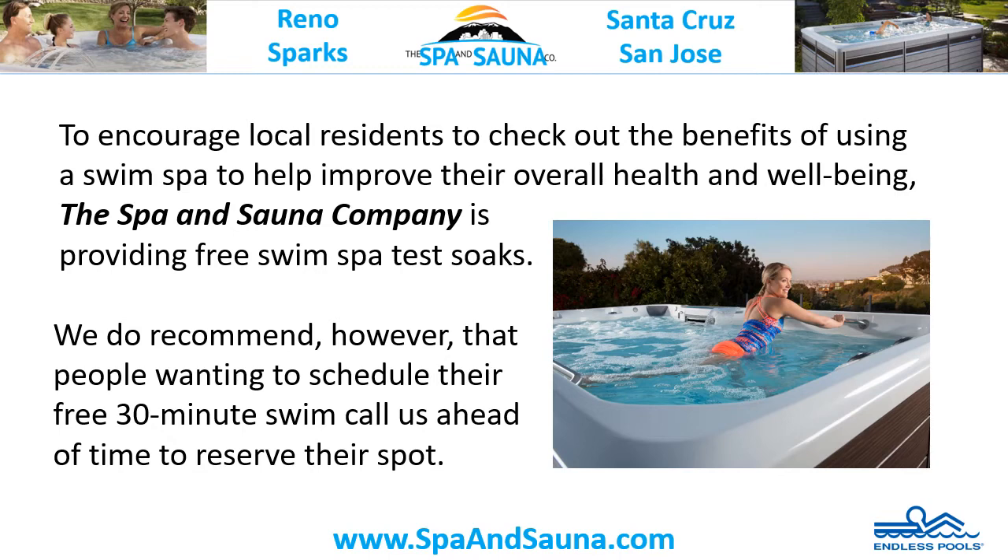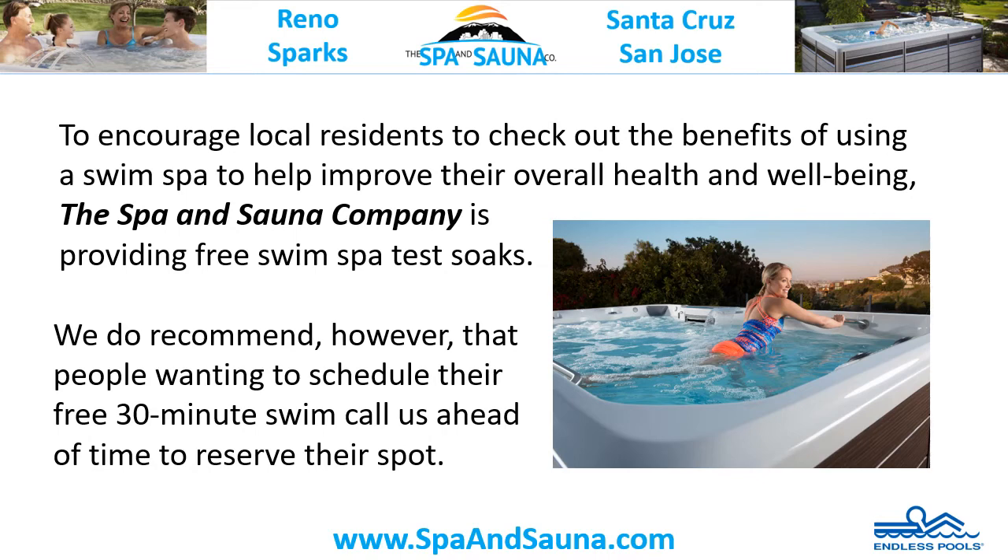We do recommend, however, that people wanting to schedule their free 30-minute swim call us ahead of time to reserve their spa. To learn more about the benefits of owning a swim spa, just give us a call or go to www.spaandsauna.com.